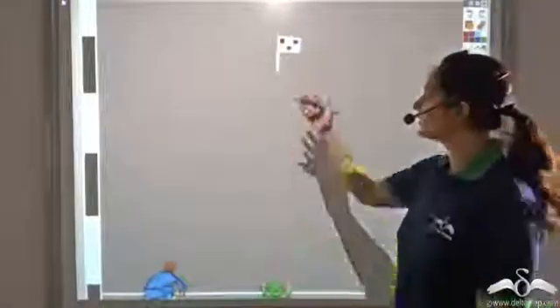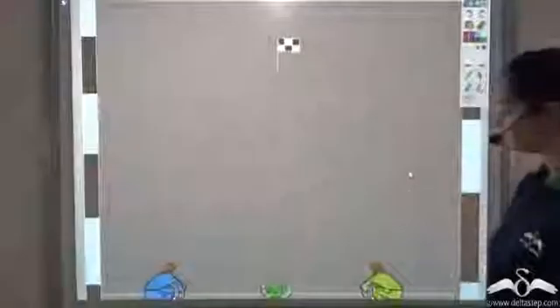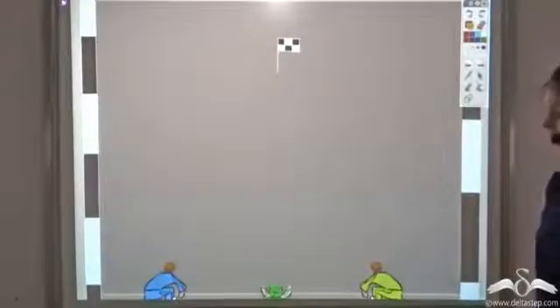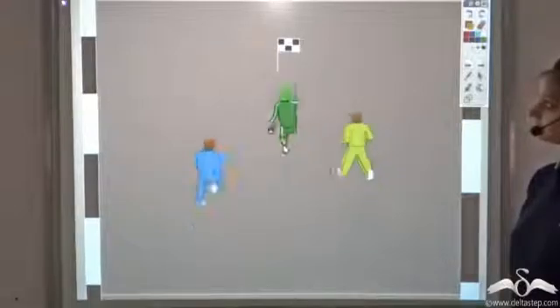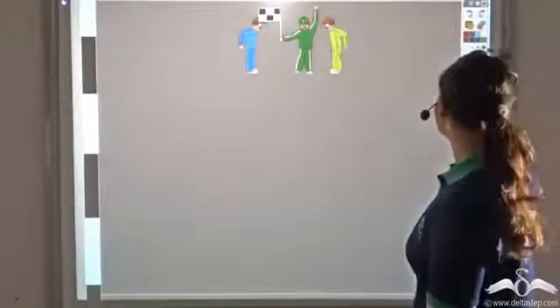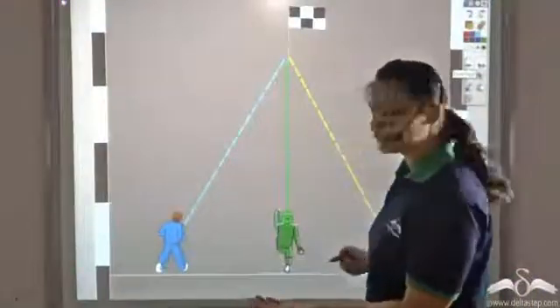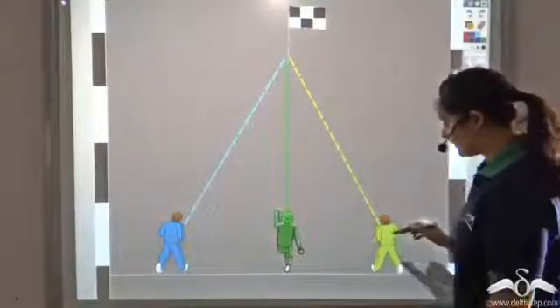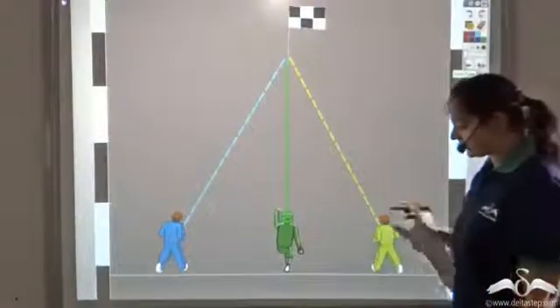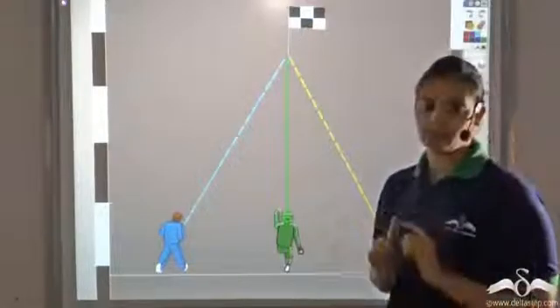Three friends decided to race to a flag. Let's see who wins the race. So the guy in the centre won the race. Do you think that he had some edge over the other two? Well, this friend who was on his right, that is the one in the yellow tracksuit, was certain that there was something wrong.